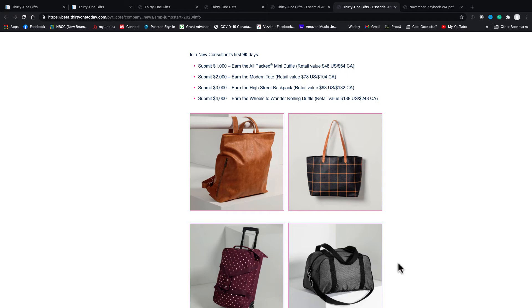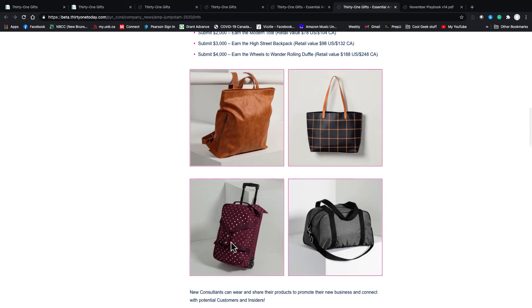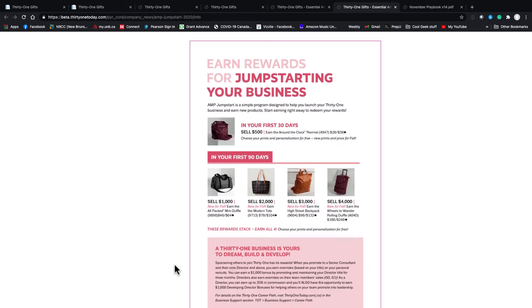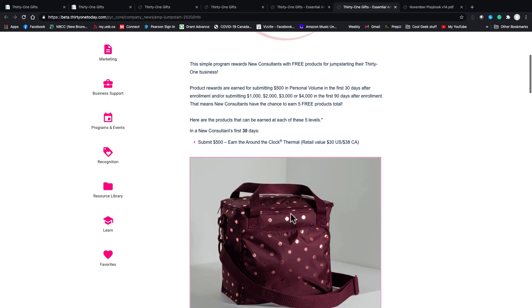I would really encourage you to work with your sponsor to make your goals — what do you want to aim for? Personally, that High Street Backpack is gorgeous and I love it, and the Wheels to Wander Duffel is wonderful. If you work it real hard for a couple of months and earn these, that's great — plus it'll give you a customer base for consistent income moving forward. At $1,000 it's the mini duffel, $2,000 the modern tote, $3,000 the High Street Backpack, and $4,000 the Wheels to Wander Duffel.